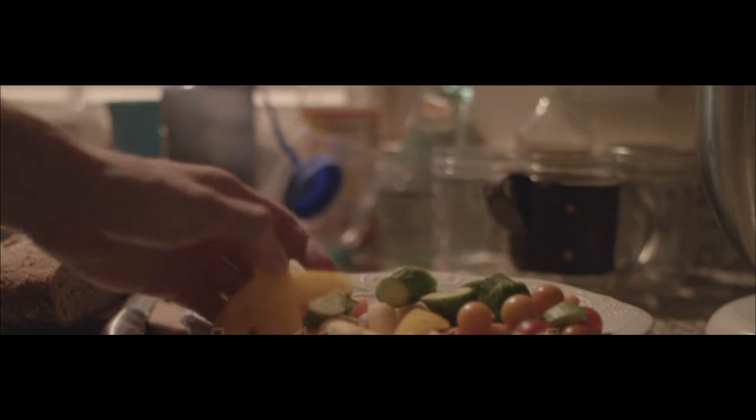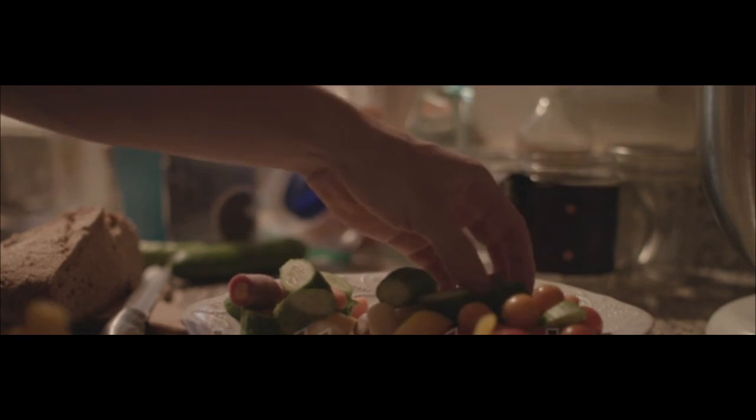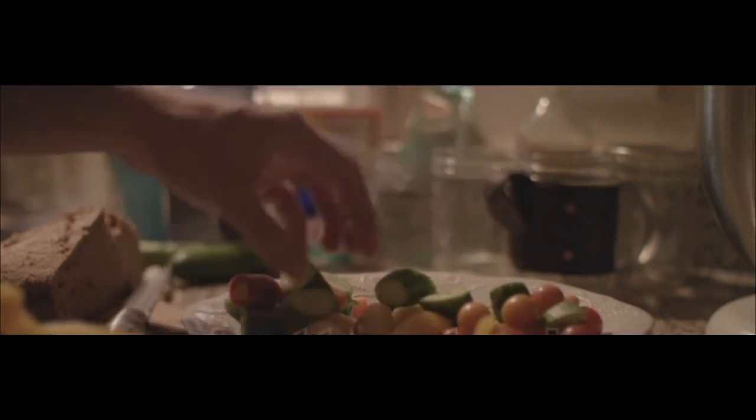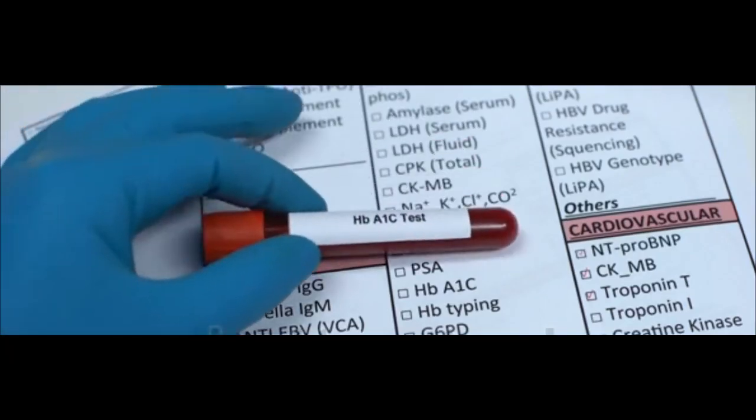Both Humalog and Novolog can be diluted. If you need a dose lower than the amount you have, you can dilute either drug with the appropriate diluting medium. Ask your doctor about the correct way to do this.